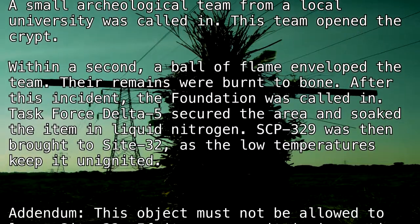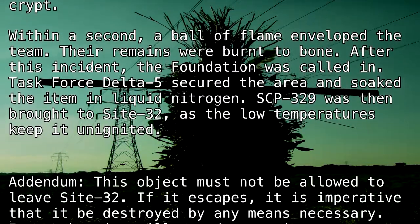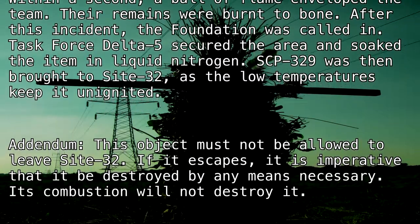Addendum: This object must not be allowed to leave Site-32. If it escapes, it is imperative that it be destroyed by any means necessary. Its combustion will not destroy it.